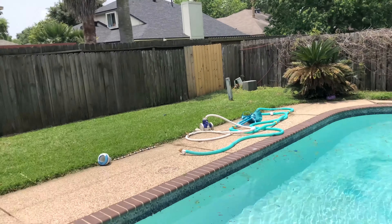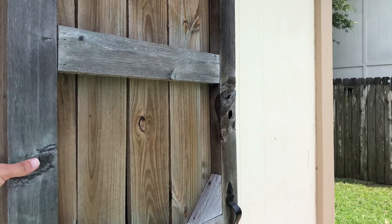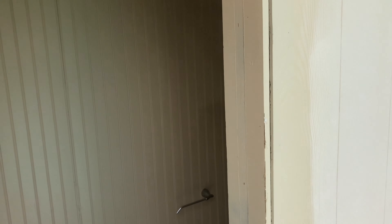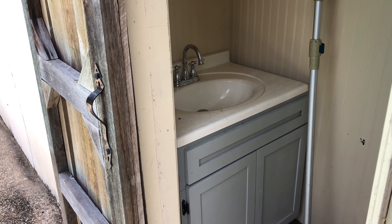There's actually a cool little barn door here, and there's a little half bath in here. So you can use it when you're in the pool, but you don't have to since you also have the main bath nearby.